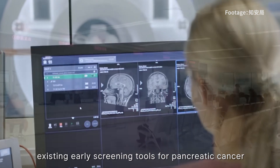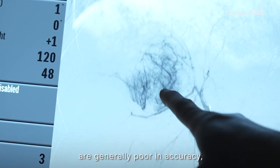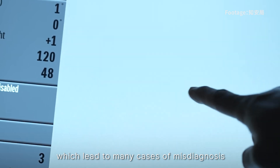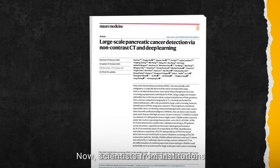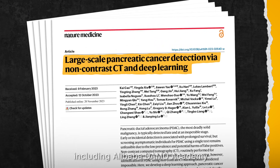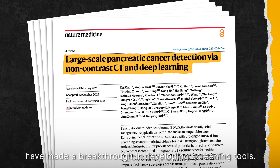On the other hand, existing early screening tools for pancreatic cancer are generally poor in accuracy, which leads to many cases of misdiagnosis and unnecessary panic. Now, scientists from institutions including Alibaba Damo Academy have made a breakthrough in developing screening tools.